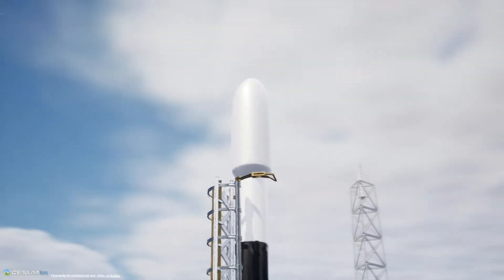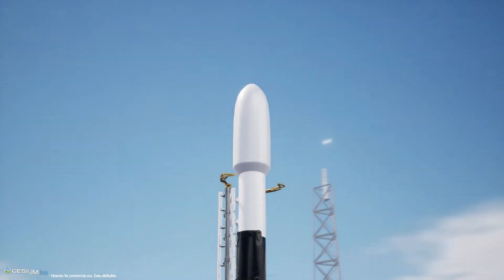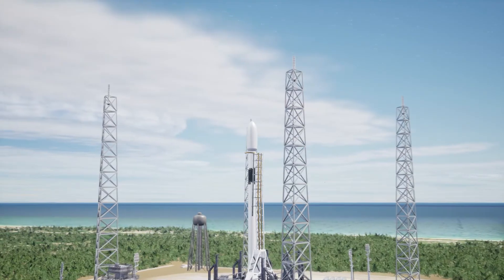LD go for launch. All systems are now go for launch, so let's listen in to the terminal count and watch as Falcon 9 takes our 46 Starlink satellites to space.